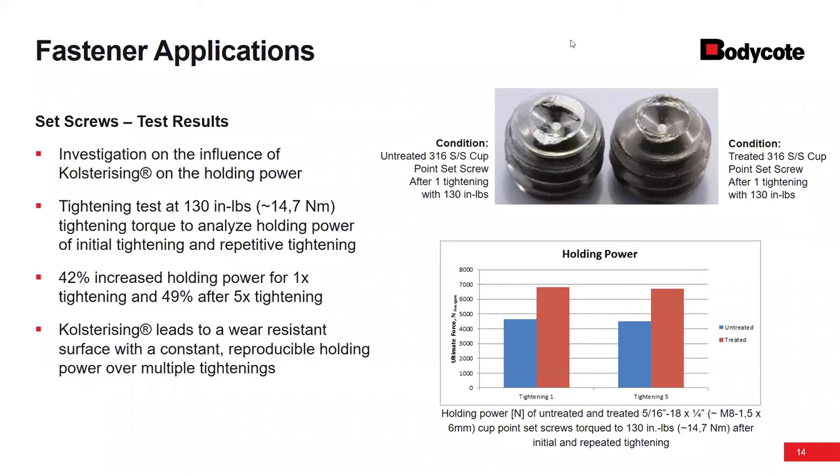Q: Can you black oxide over the top of a treated part? Yes, you can. We do have some customers that end up going through some type of coloring after the fact for identification purposes.